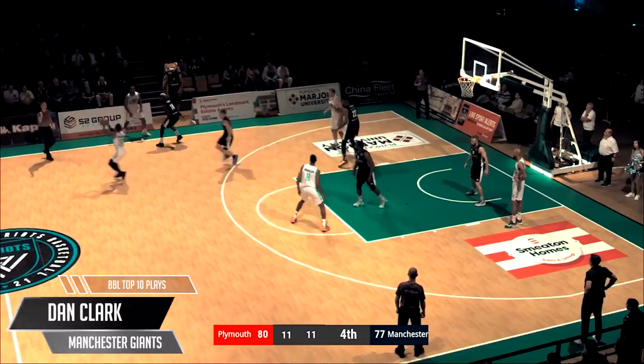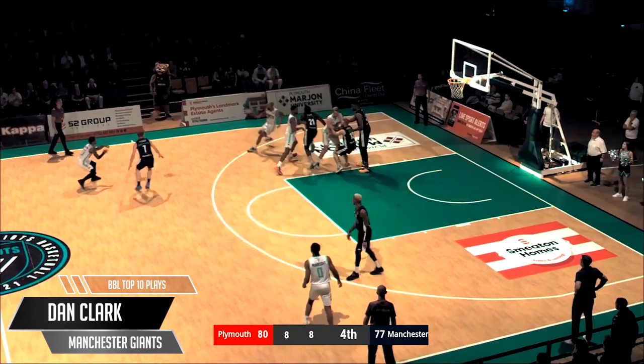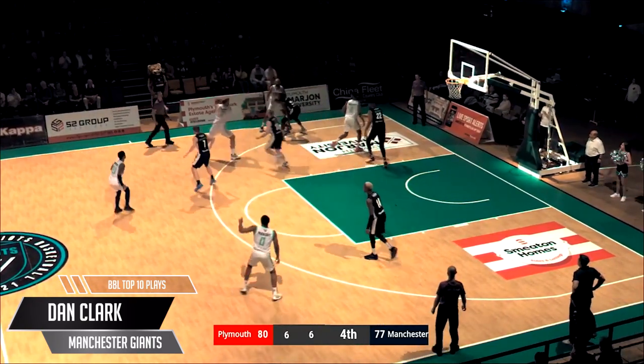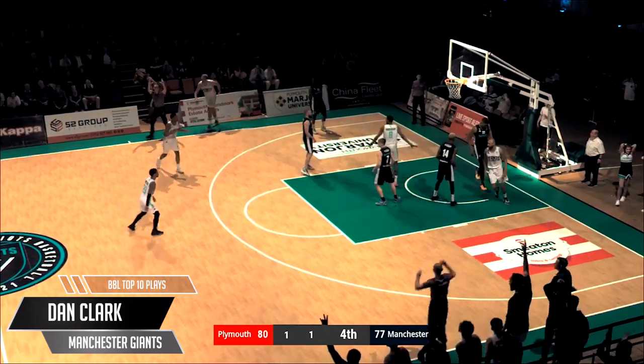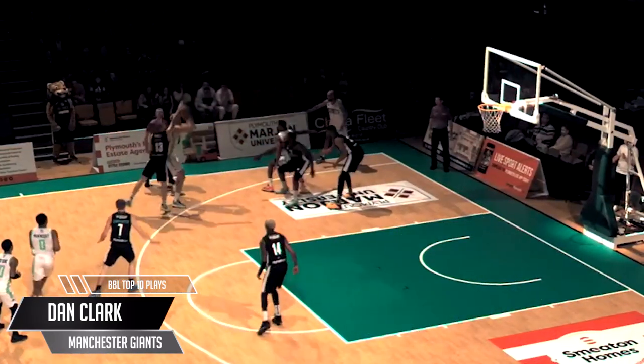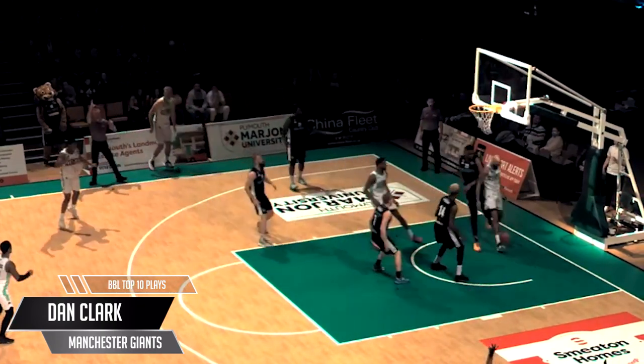In at number 4. Giants head down south to the home of the Patriots. Down 3. Elevator screen — Clark uses his teammate to spot up, open on the 3-point line. Rip, rip, pound, dribble, sidestep. Somebody get the eye wash — defender needs laser eye surgery. Dan Clark whispers 'overtime baby' in Joe Hart's ear.